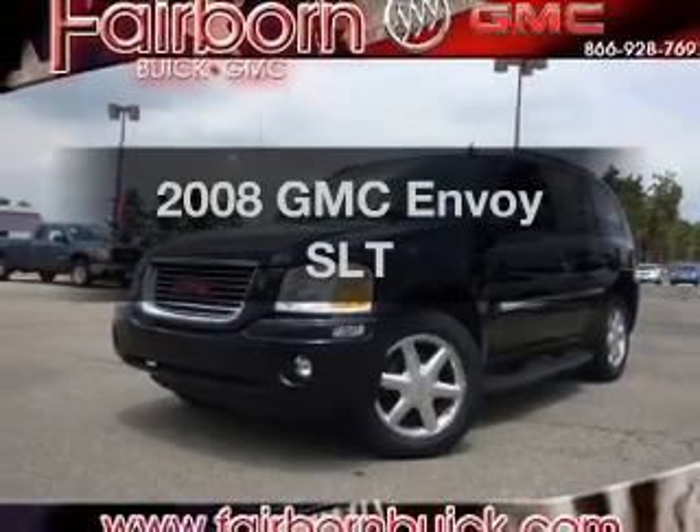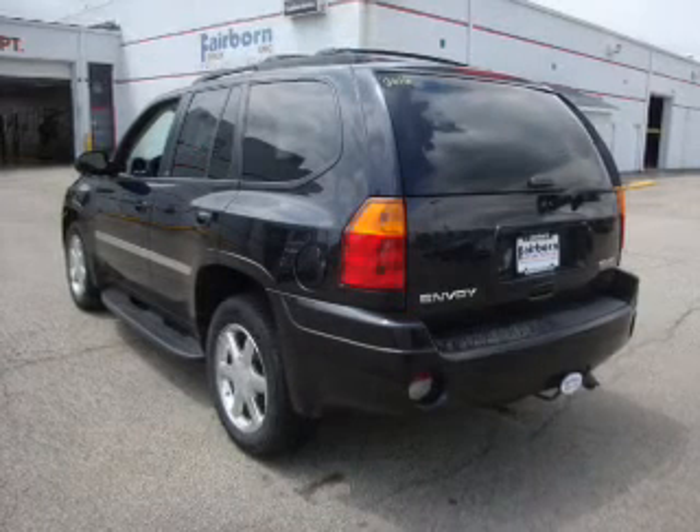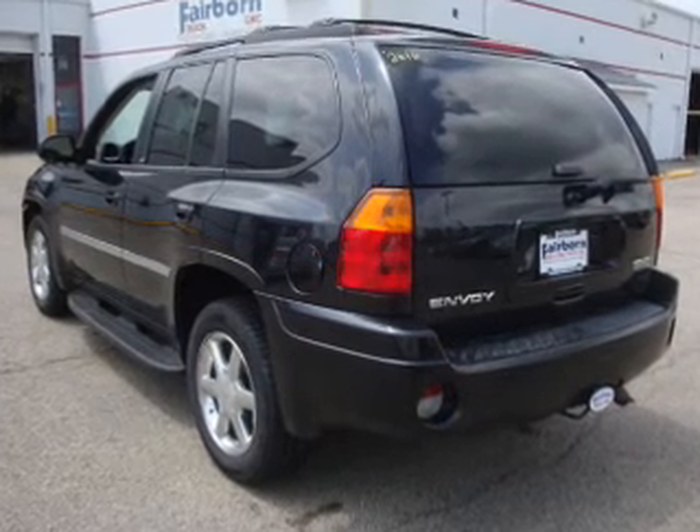Get noticed in this 2008 GMC Envoy — everything you need under one roof with this great vehicle, featuring a solid six-cylinder engine connected to a smooth-shifting automatic transmission.